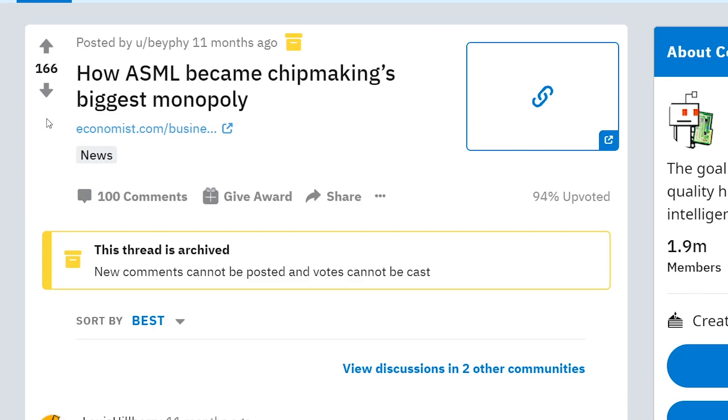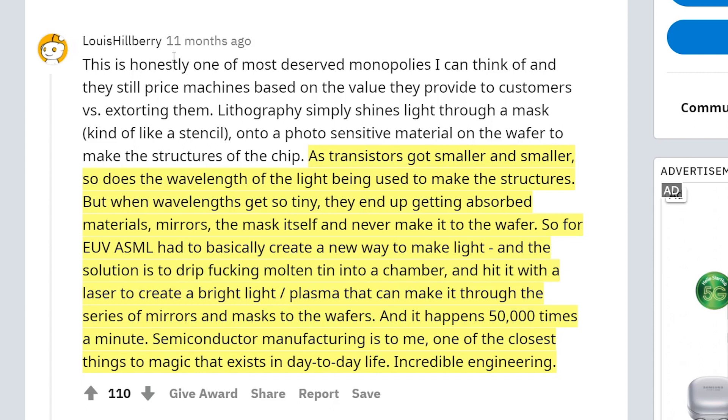I think this Reddit post gives a very good explanation of why EUV is so difficult. The comment from Louis Hibbery explains: as transistors got smaller and smaller, so did the wavelength of the light used to make the structures. But when wavelengths get so tiny, they get absorbed by materials, mirrors, and the mask itself, and never reach the wafer. So for EUV, ASML had to basically create a new way to make light — the solution is to drip molten tin into a chamber and heat it with a laser to create a bright plasma that can make it through a series of mirrors and masks to the wafer, happening 50,000 times a minute. Semiconductor manufacturing is one of the closest things to magic that exists in day-to-day life.